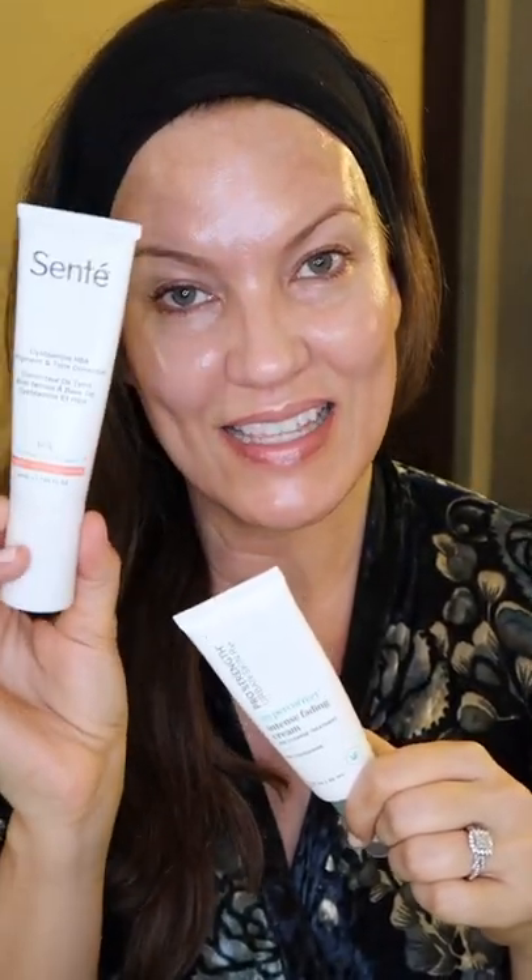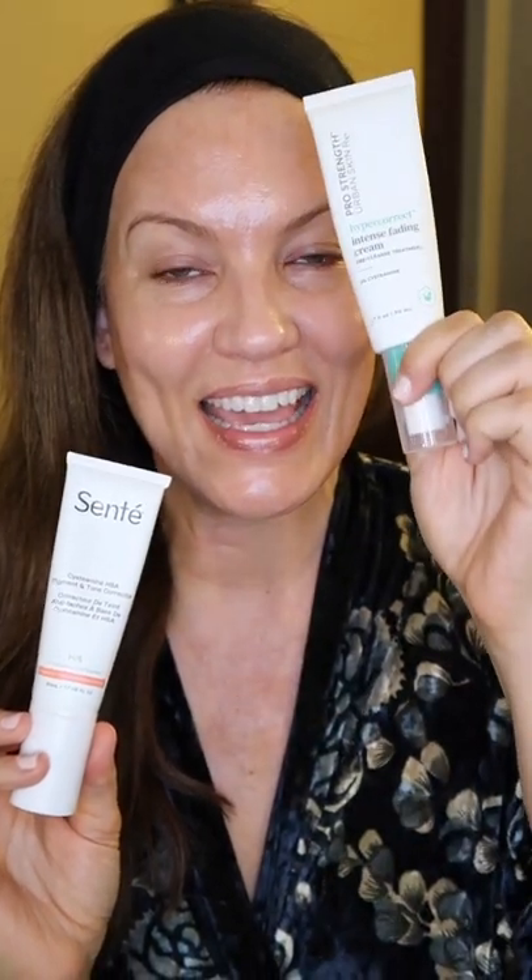I've actually been testing the Sente on this side of my face and the Urban Skin RX on this side of my face. I've only been using these for about a month. It takes about a good three to four months before I will see results. If you're really looking to fade that hyperpigmentation and melasma — that you maybe didn't reapply your sunscreen enough during the summer — this is an ingredient that you might want to look into.